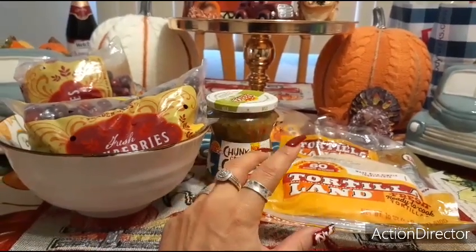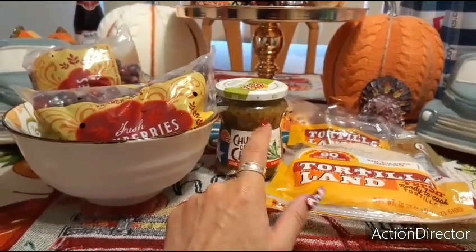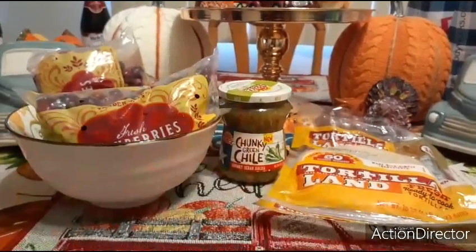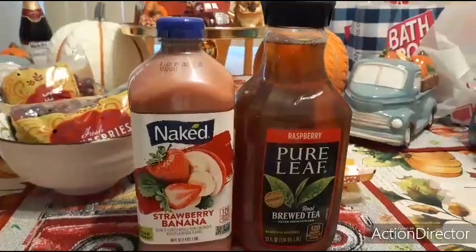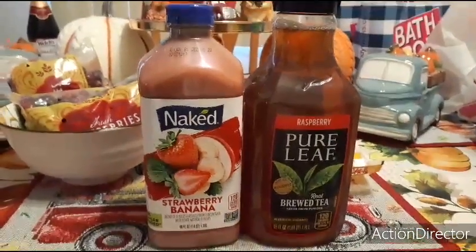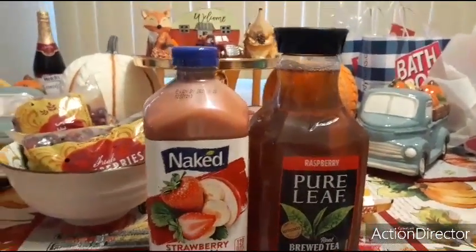I went to a 99 cent store that I usually don't go to and they really had some good deals — all at 99 cents. They were fully stocked and I could have cleared the shelf, but I was like, why? I don't need to clear the shelf for this stuff.